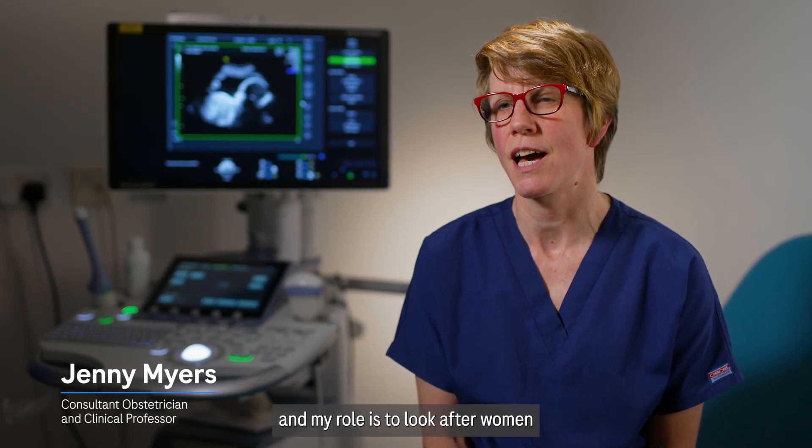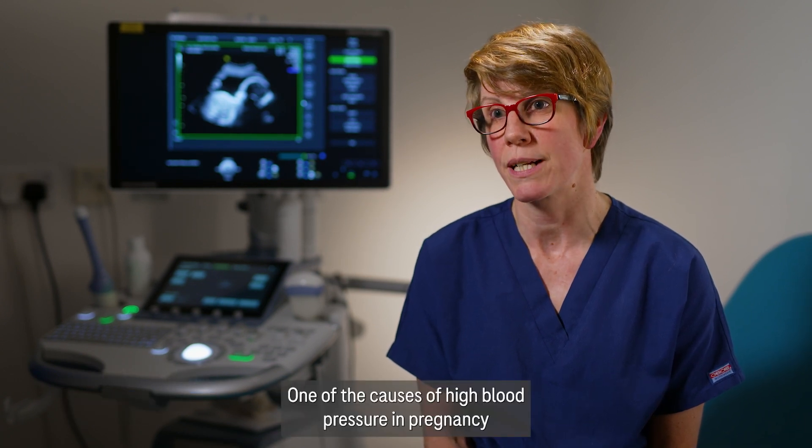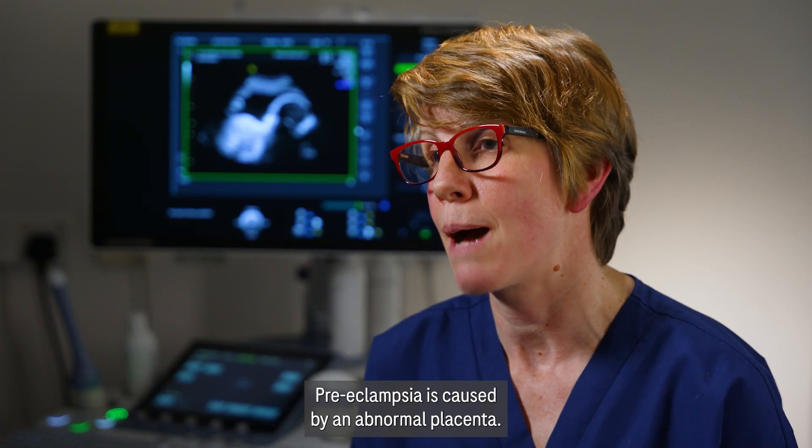I'm Jenny Myers. I'm a consultant obstetrician and clinical professor, and my role is to look after women who develop high blood pressure during pregnancy. One of the causes of high blood pressure in pregnancy is a condition called preeclampsia. Preeclampsia is caused by an abnormal placenta.